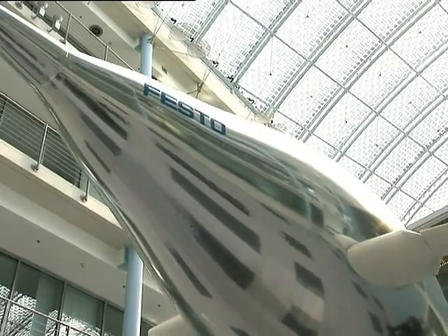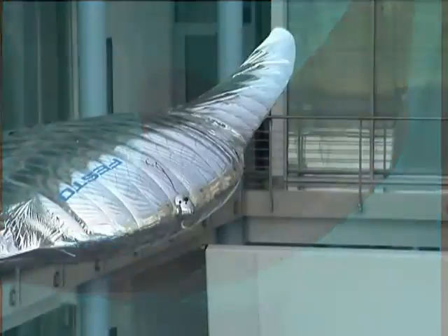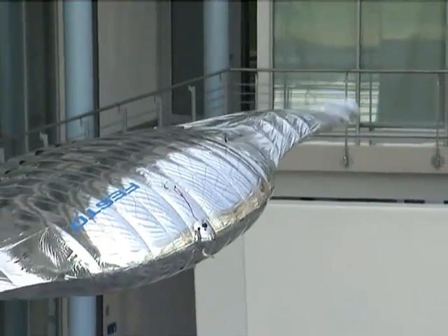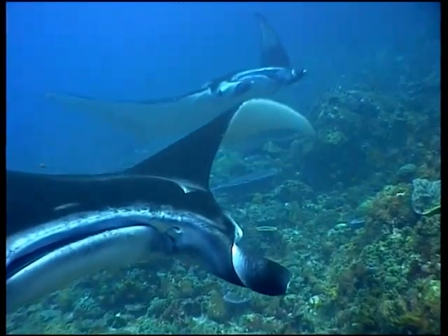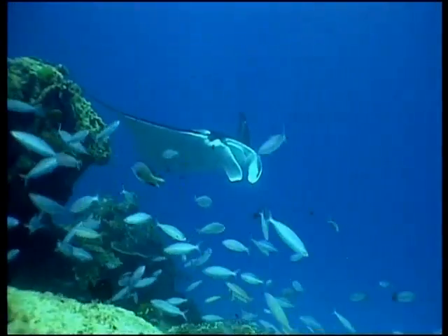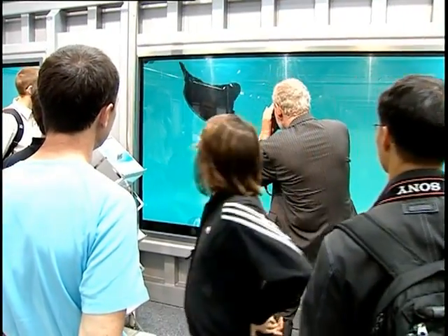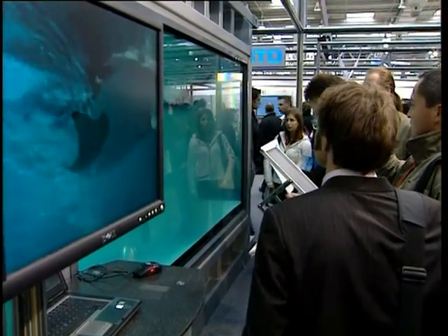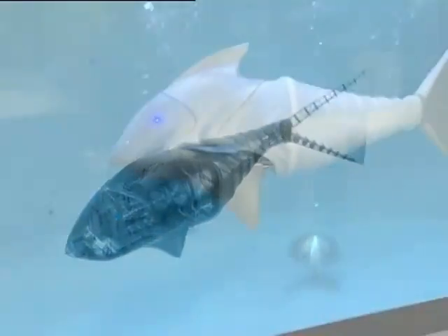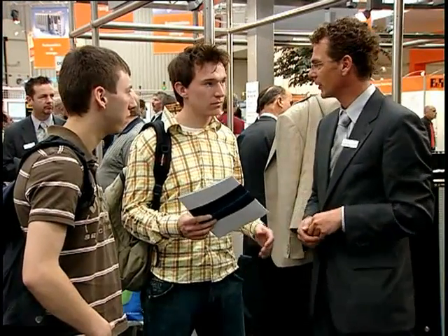Whether on earth or in space, in the depths of the ocean or high in the sky, the new drives of Festo's Bionic Learning Network are all inspired by nature. In this way, we can develop new approaches for energy-efficient products of the future. But the researchers of the Bionic Learning Network also have another aim: they want their projects to make technology exciting for young people, for only enthusiastic young technicians and engineers can one day turn these visions into reality.